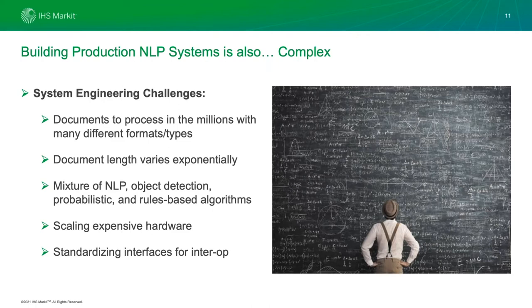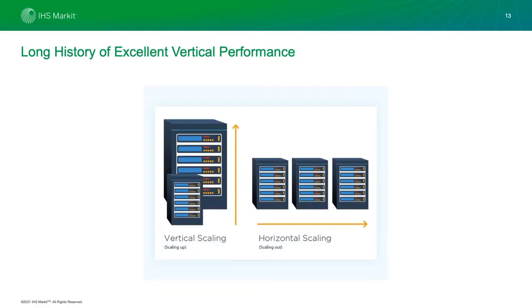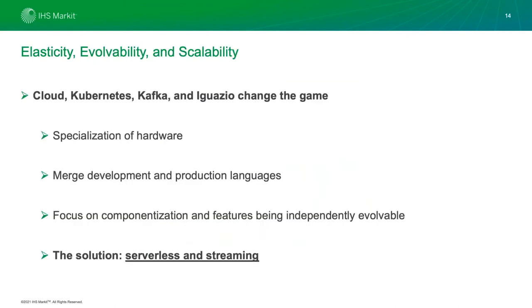We have a multi-decade history of innovation in the NLP and AI product space, with many modules previously built in C++ and C#. They're really high-performance, but we started running into issues as we scaled out to millions of documents — needing to do this in days or hours, not months. We realized we were hitting the limits of vertical scaling. The big data revolution is about horizontal scaling, so we've been going in that direction. Instead of focusing on vertical performance, we now think about elasticity, evolvability, and scalability — the three key concepts baked into our NLOps architecture.